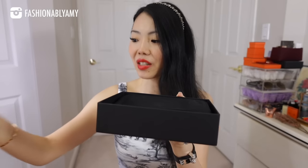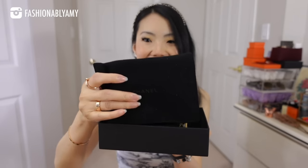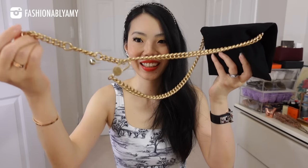So we do have a booklet. These booklets are usually given with small leather goods. It's making a lot of noise. Look at that chain. Now you should have a pretty good idea of what it is.